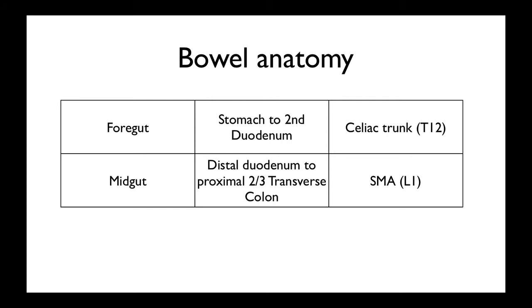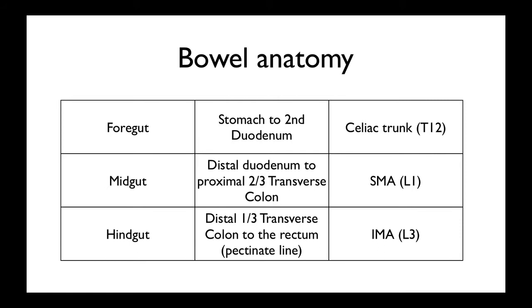Both the foregut and midgut are supplied by the vagus nerve, which regulates parasympathetic activity. And then the hindgut, which is the distal one-third of the transverse colon to the rectum — the superior two-thirds of the rectum, or the pectinate line, or the dentate line as some people call it — is supplied by the inferior mesenteric artery at vertebral body L3. It's mainly supplied by pelvic nerve supply and sympathetic chains of the pelvic branches, as opposed to the vagus nerve which supplies the foregut and midgut.